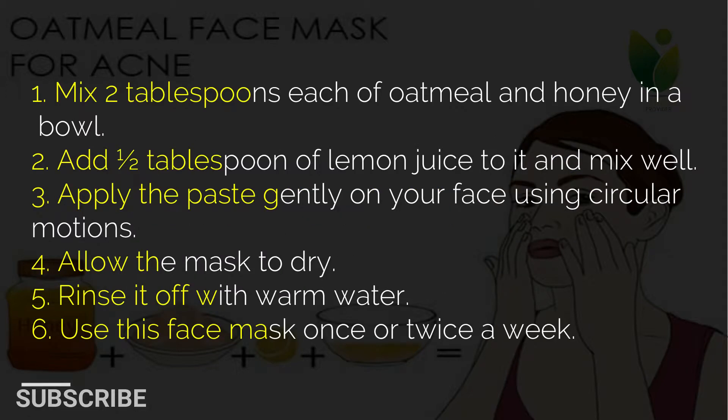1. Mix 2 tablespoons each of oatmeal and honey in a bowl. 2. Add 1 and a half tablespoons of lemon juice to it and mix well. 3. Apply the paste gently on your face using circular motions. 4. Allow the mask to dry. 5. Rinse it off with warm water. 6. Use this face mask once or twice a week.